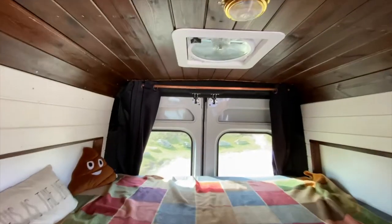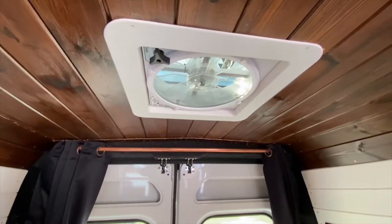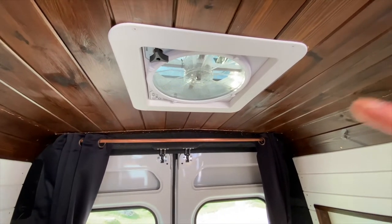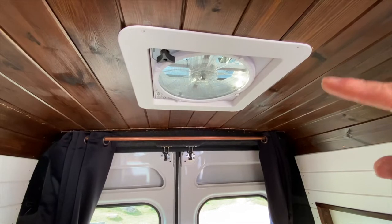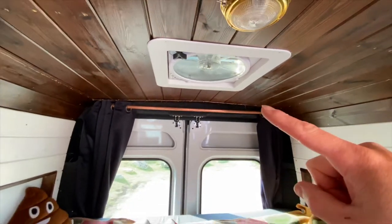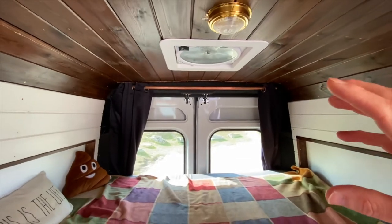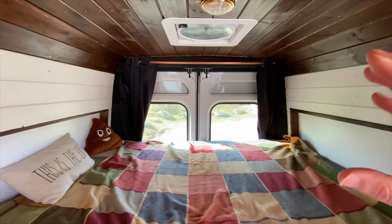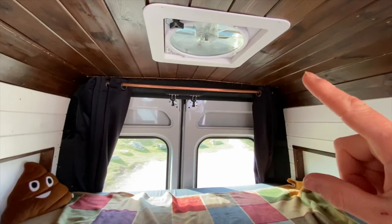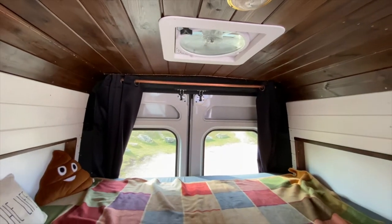The MaxxFan lives above the bed here and I'm still in two minds whether I like it there or not, because when it's really windy it does make a bit of noise with the wind passing over the cover on the outside of the fan. But I thought I'd put it there to help with ventilation when I'm sleeping, because I didn't want condensation build-up. On the slower setting you can't even hear it, but it keeps some airflow moving through the van.